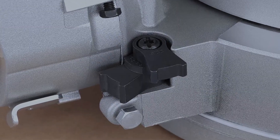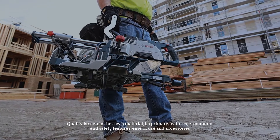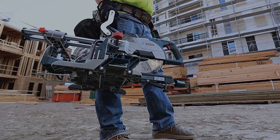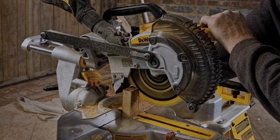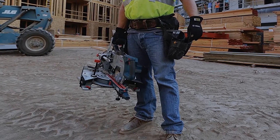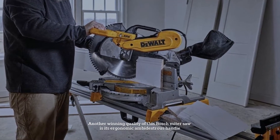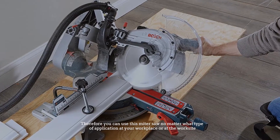Quality is seen in the saw's material, its primary features, ergonomic and safety features, ease of use, and accessories. The Bosch mitre saw is popular for its smooth cutting motion and accurate cuts. This updated Bosch model has a space-saving design with an axial glide system. Another winning quality is its ergonomic ambidextrous handle, allowing use in any type of application at the workplace or worksite.